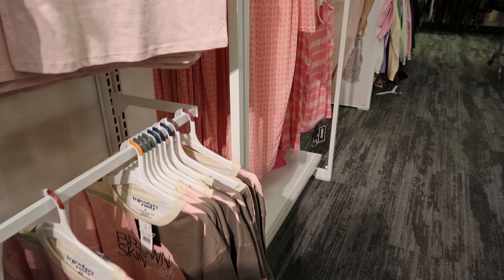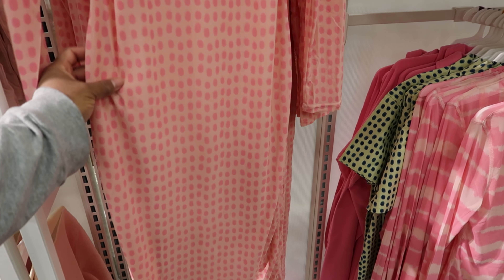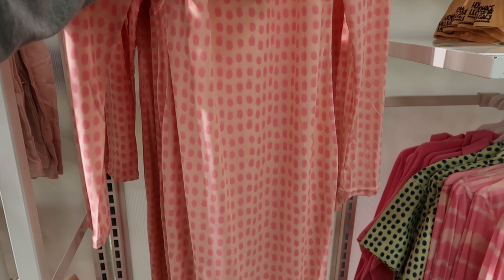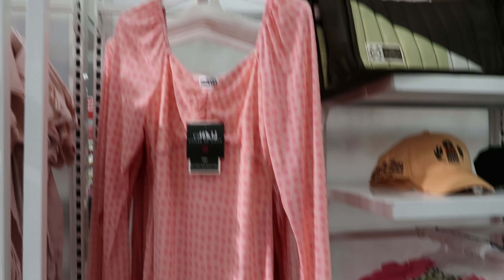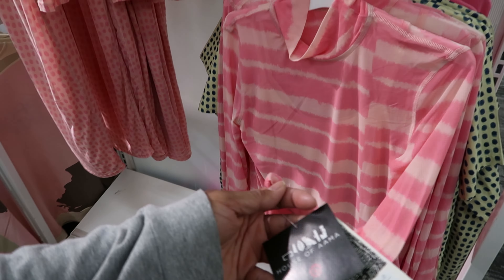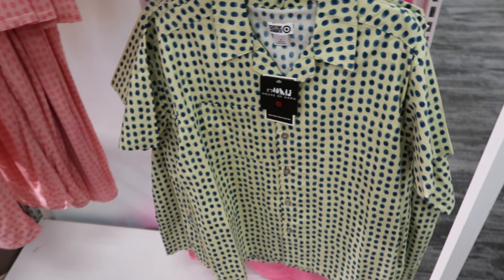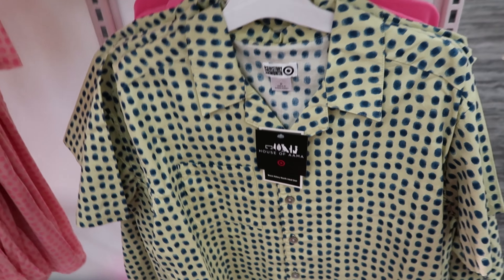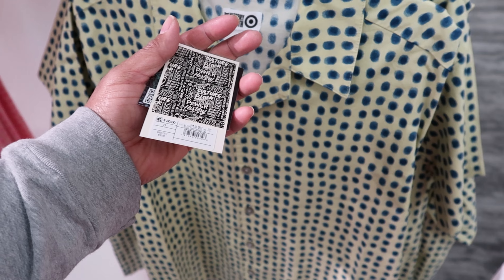And they have this dress — it's really pretty. This is $45. This is by Target's Black History Month collection, but it's cute. They have these see-through shirts right here — these are $30. Then they have some short sleeve button-ups behind it that have a pocket on the front and a three-quarter length sleeve. These are $30.